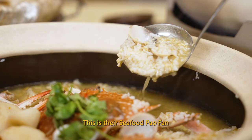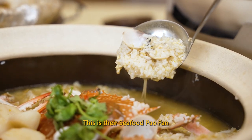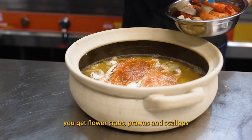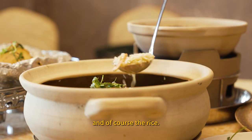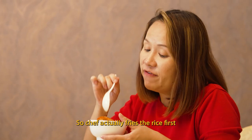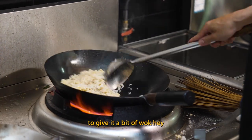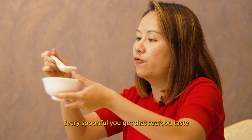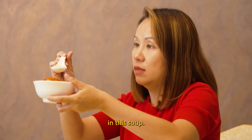Next up, this is a new dish — their seafood pao fan. This is good for a family of five to six. You get flower crabs, prawns, scallops, and of course the rice. Chef actually fries the rice first to give it a bit of wok hei and then it's cooked with all the seafood. Every spoonful, you get that seafood taste in this soup.